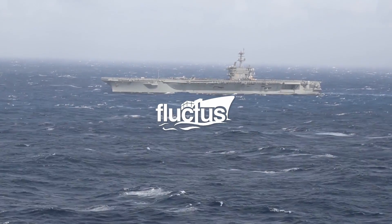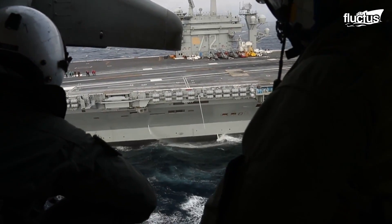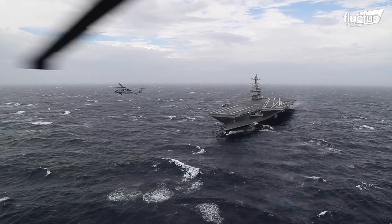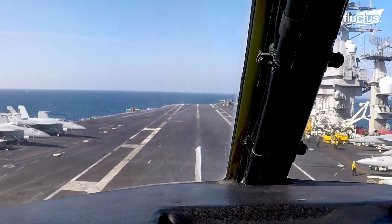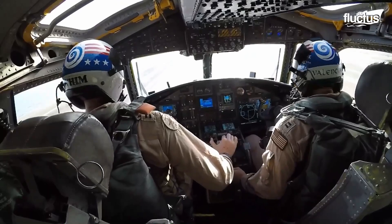Hello everyone, and welcome back to the Fluctus Channel. In a treacherous sea, it is easier to thread a needle while riding a galloping horse than to land an aircraft on the pitching deck of an aircraft carrier.